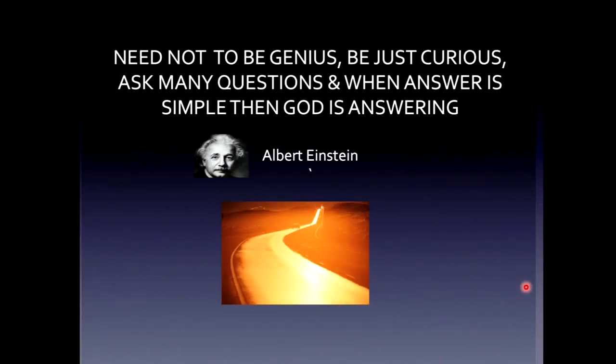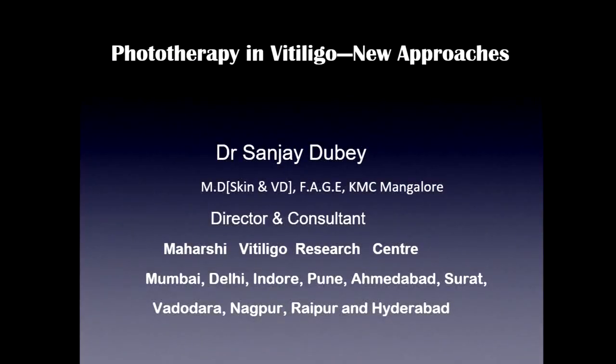Need not to be genius, just be curious, ask many questions, and when the answer is simple, God is answering. For us, vitiligo is always tough. I'm Dr. Sanjay, already been introduced, and we have 10 centers across India, dealing only with vitiligo. We have been using only phototherapy since the last 23 years.